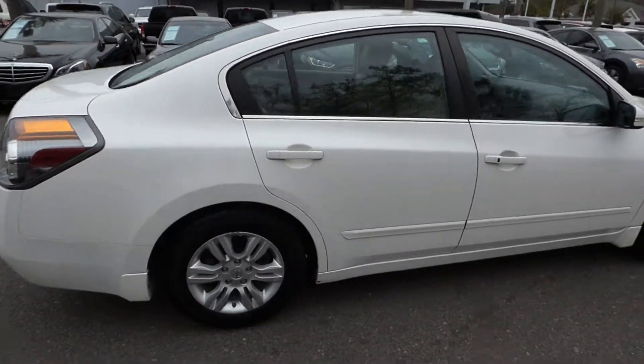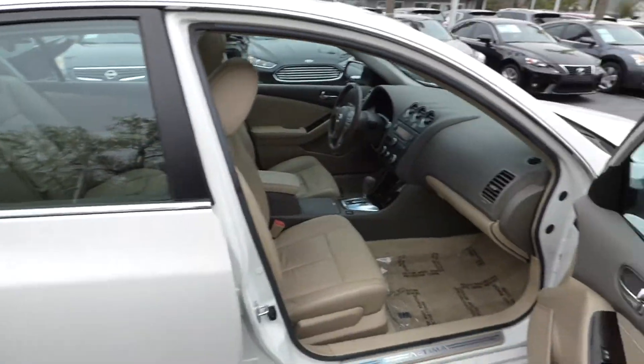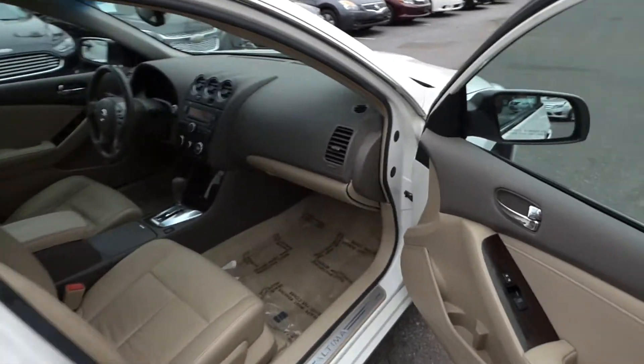Features dual exhaust, alloy wheels, keyless entry, and push button start.